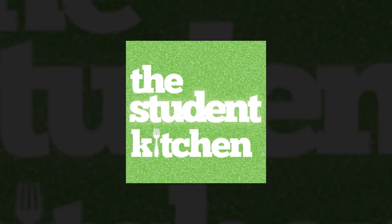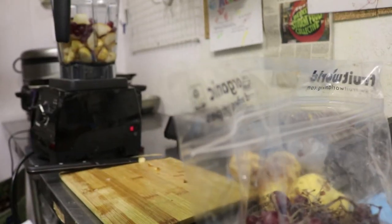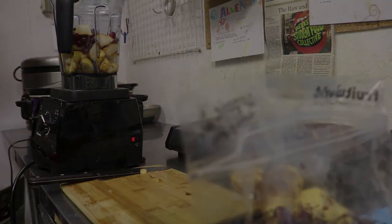To learn more about the Student Kitchen, visit foodcollective.org/studentkitchen and sign up. Reporting for CalTV News, I'm Tomas Maglone.